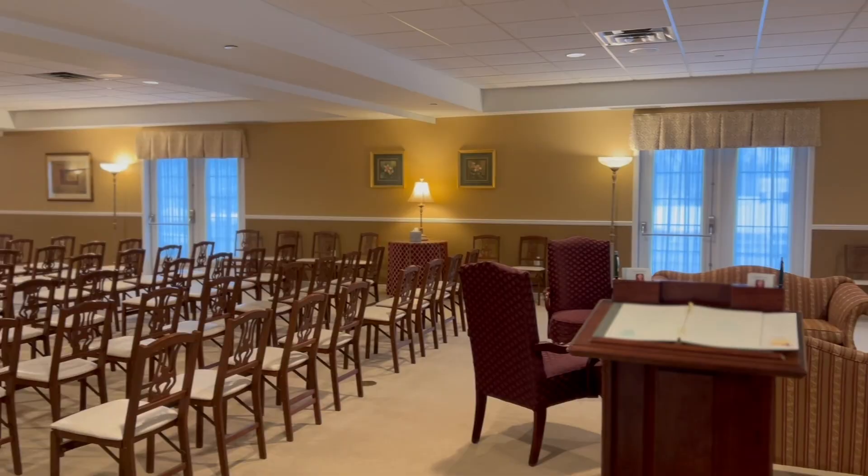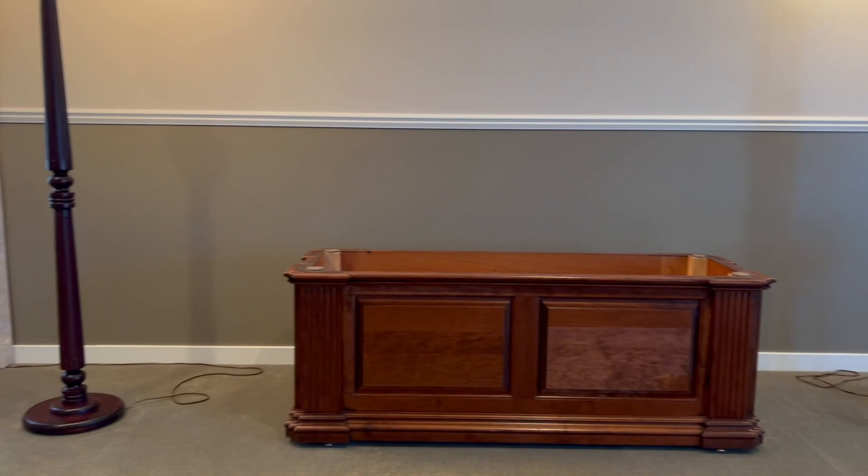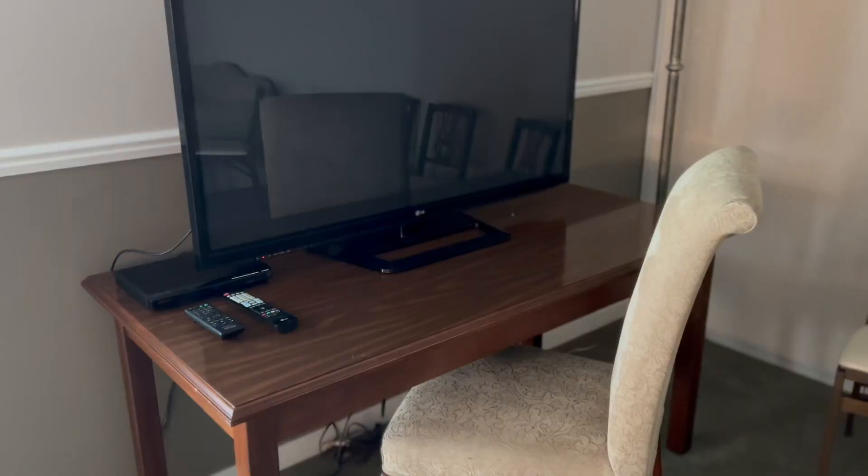It's a very comfortable setting and it allows 250 people to sit comfortably. And this is our second viewing chapel. We call it the North Chapel and we can break it down into three different rooms.